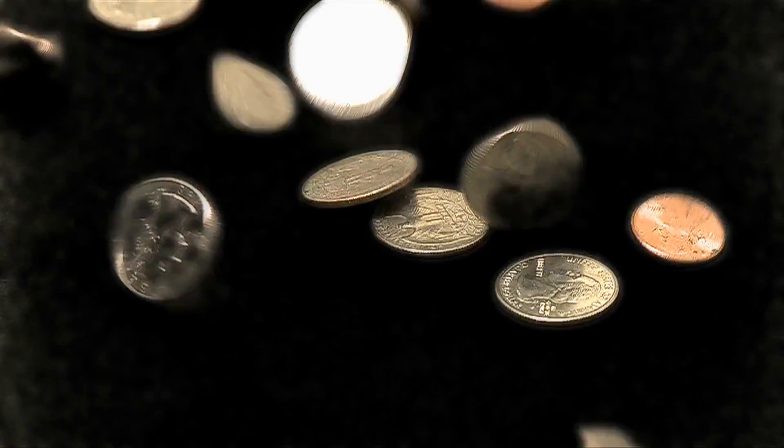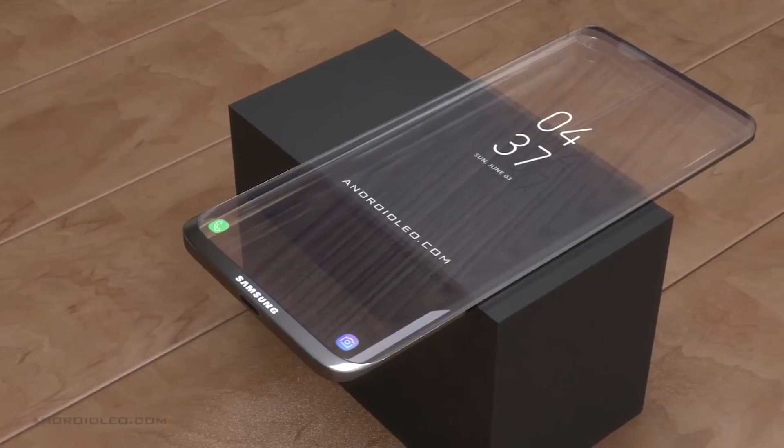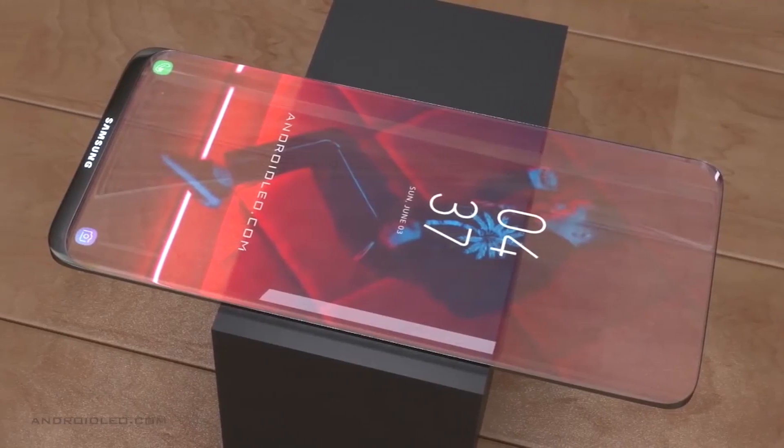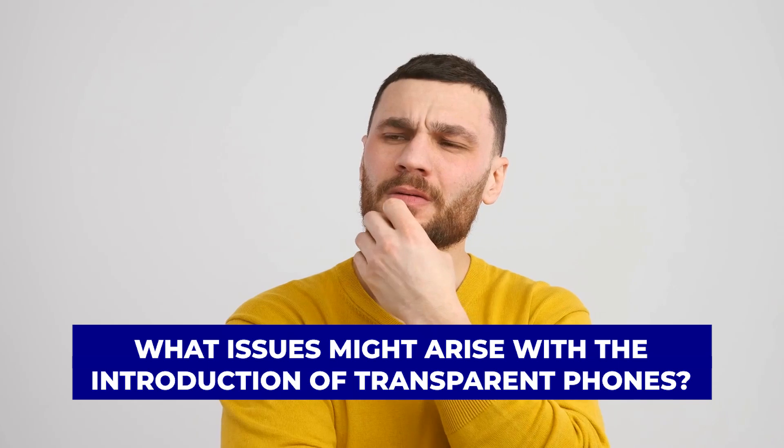Even if that's fascinating, there are two sides to every coin. If Samsung wants to keep the screen's transparency, it would have to either make the battery and other components transparent or find a way to house them. What issues might arise with the introduction of transparent phones?